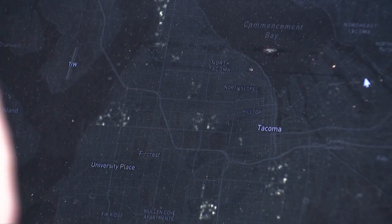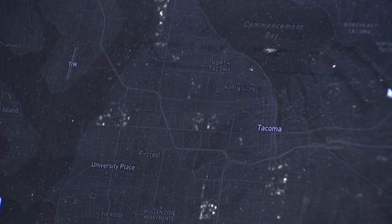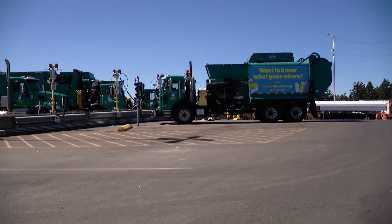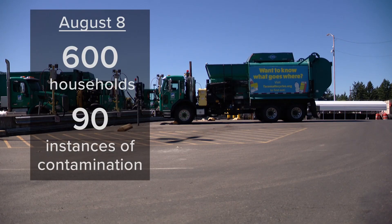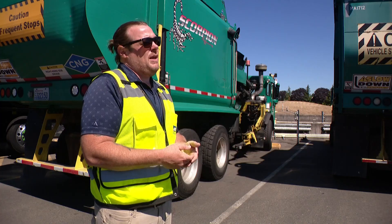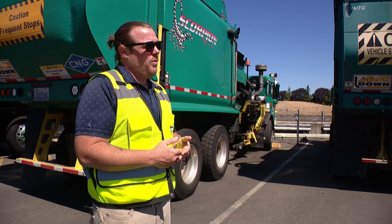The city can track where mistakes are happening. What you're looking at is instances of contaminations from between August 4th, when we launched this program, and yesterday. In just one day last week, the camera-equipped truck went to 600 households and detected 90 recycling errors.